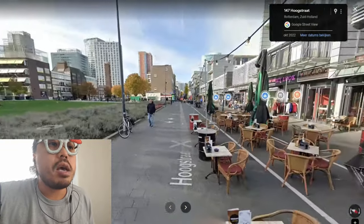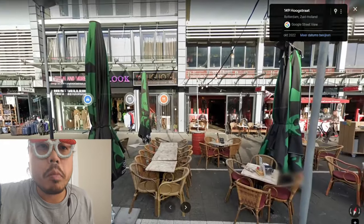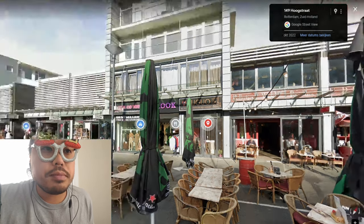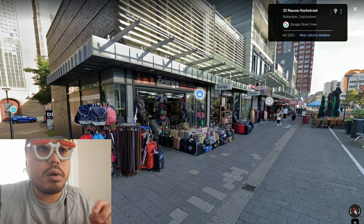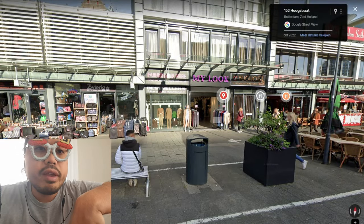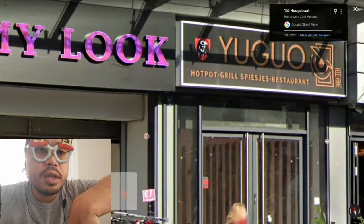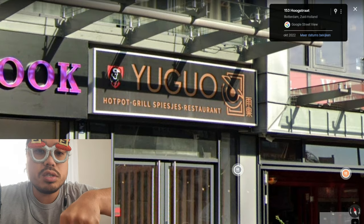They also have big ice cream here — very cute. And there are fashion and clothes shops. Some clothes look like grails and nice finds. There's a lot to browse through.